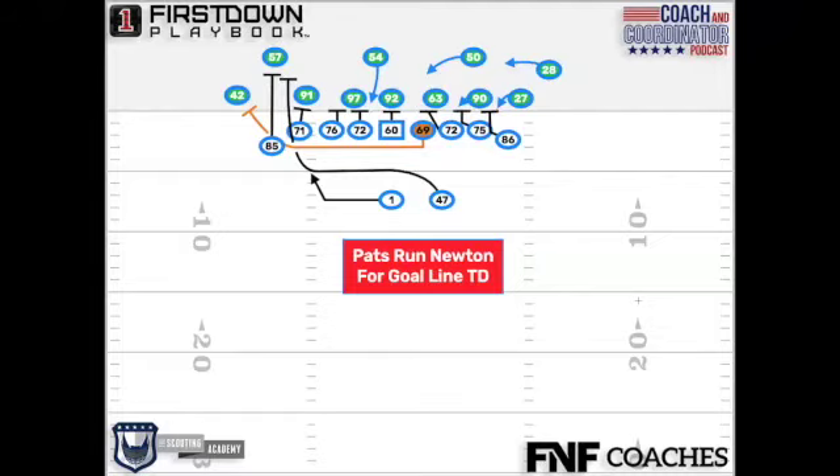We're going to take a look at a pair of plays here down on the goal line from the Patriots-Seahawks game. The first one is a touchdown earlier in the game for Cam Newton. We're going to see in this video they're going to run some gap schemes here and do a nice job getting him into the end zone.